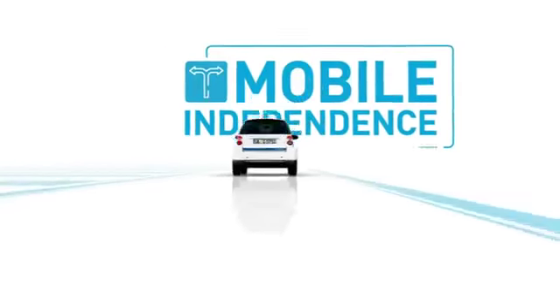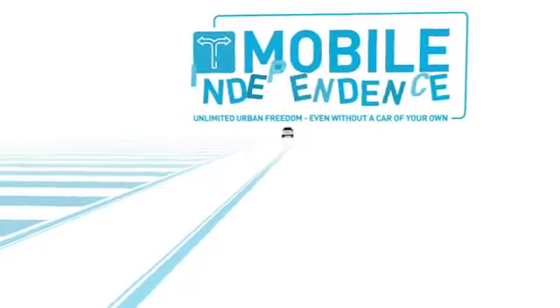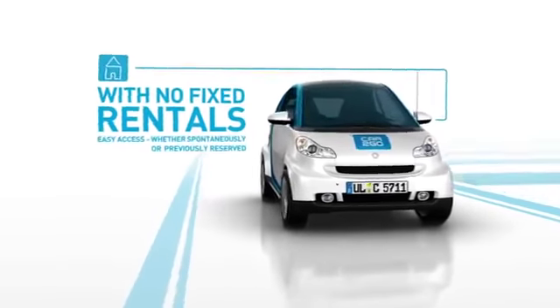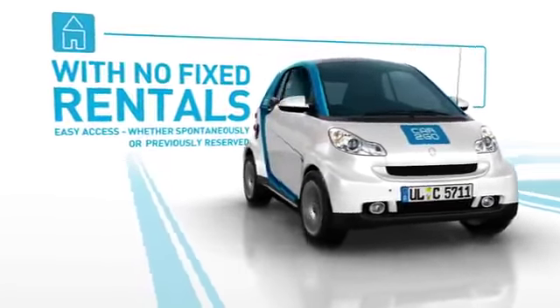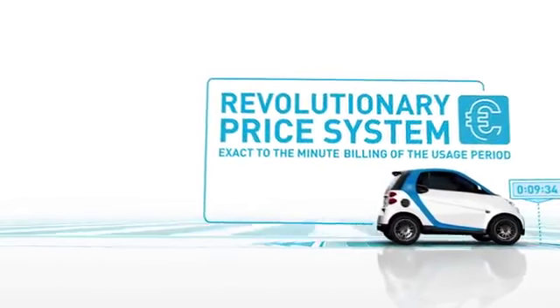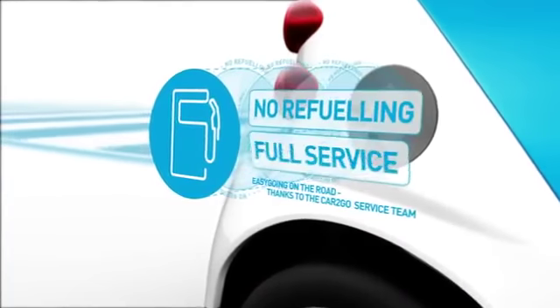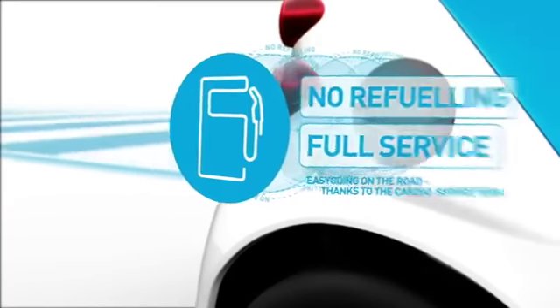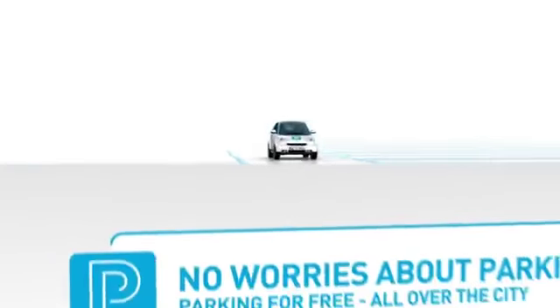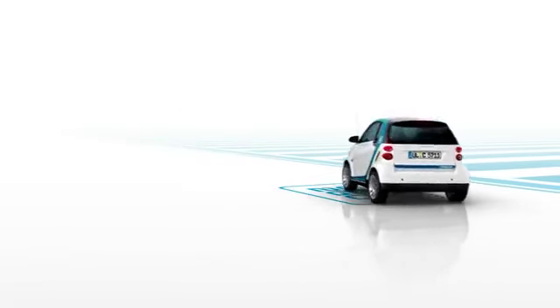With Cartigo you can enjoy mobile independence even without having your own car. Because Cartigo cars are available everywhere with no fixed rentals. Only the exact usage period will be charged, right to the minute. The Cartigo service team takes care of refueling, and parking is free throughout the whole Cartigo business district.